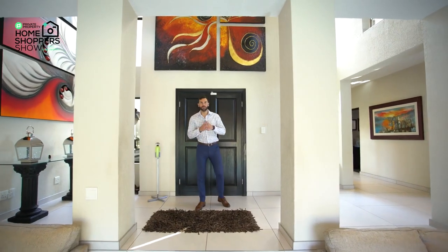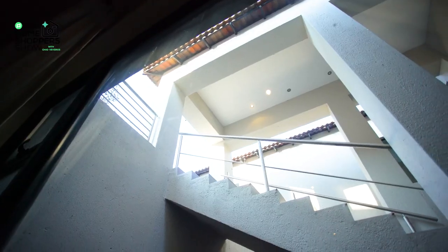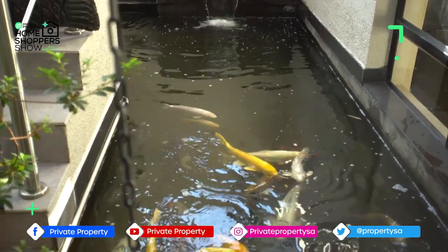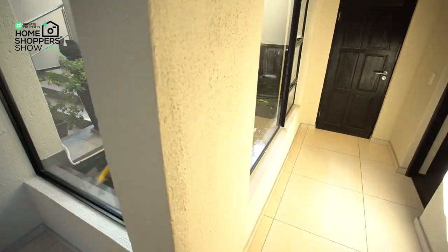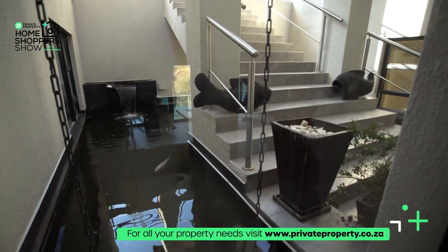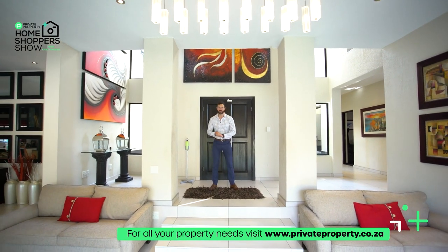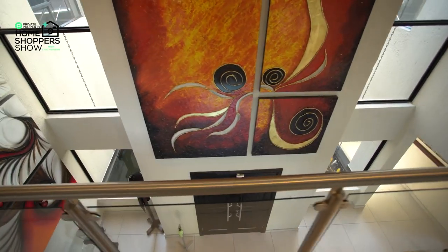Coming down those flights of stairs with the double doors behind me, there are so many things to talk about. The first thing everybody's going to notice taking that trip down that long flight of stairs is that the staircase is flanked by koi ponds on both the left and right, full of stunning koi. There are also fountains pushing down into the koi pond, giving you the most incredible soundscape to enjoy.